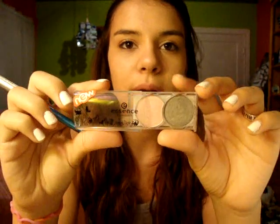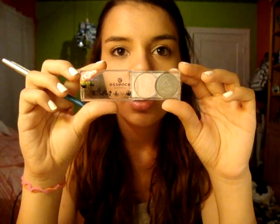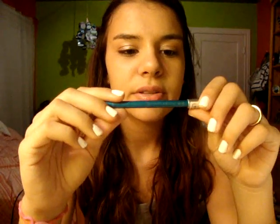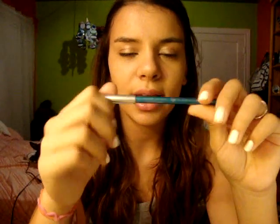I'm going to throw in some Essence stuff — probably just pick out a couple of neutrals, maybe some brights. Here's just a sample of the little eyeshadow duos. I'm also going to throw in one of these little kajal pencils in cool breeze, because I'm absolutely in love with it — I think it's so pretty and it actually shows up.